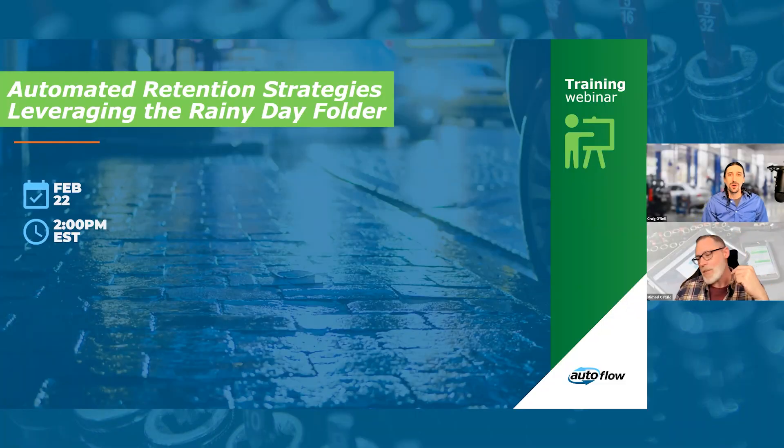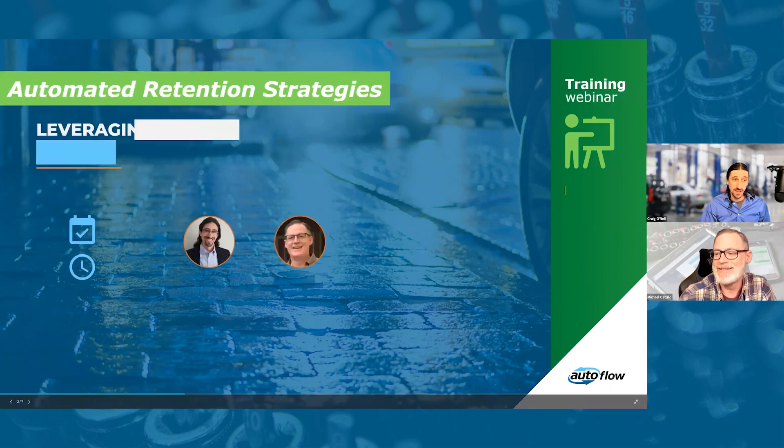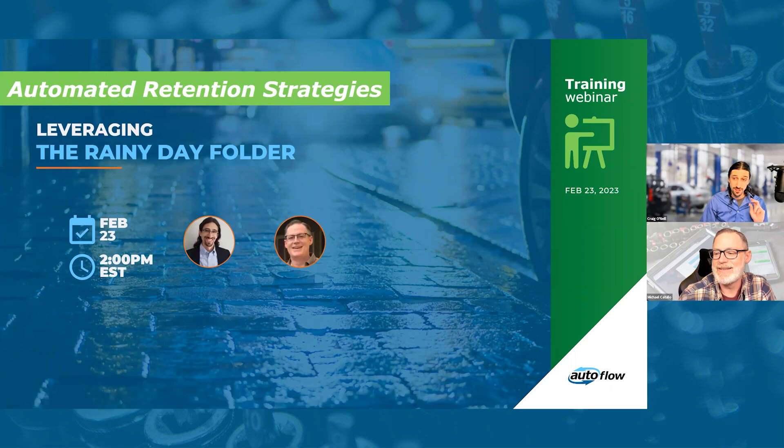It is two o'clock. Welcome, everyone. I'm Craig O'Neill. With me today is Michael Cattullo, and we are going to be discussing automated retention strategies, specifically leveraging the rainy day folder inside of AutoFlow.